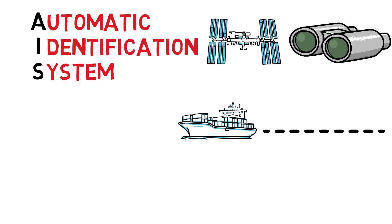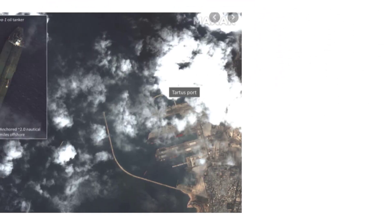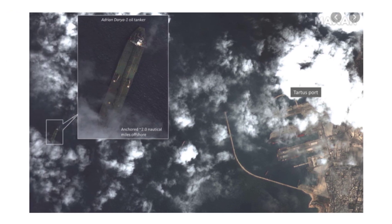But with this new imagery available to private enterprises, organizations are able to use real-time satellite imagery to keep track of ships and prove they are in ports they're not supposed to be in, by scanning these daily satellite photos.